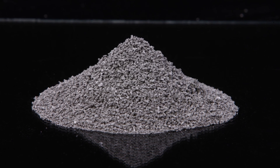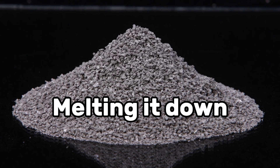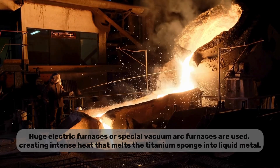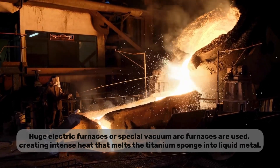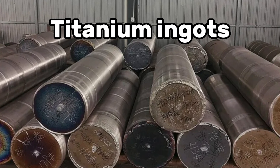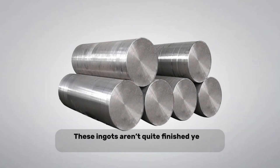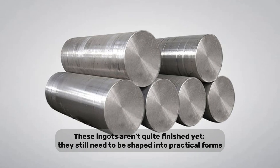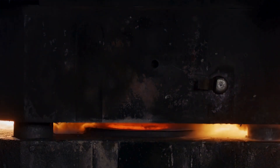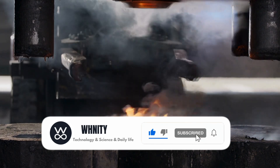Transforming the sponge into the strong, shiny titanium we recognize involves yet another step — melting it down. Huge electric furnaces or special vacuum arc furnaces are used, creating intense heat that melts the titanium sponge into liquid metal. This not only removes remaining impurities, but also turns the titanium into uniform ingots, solid blocks ready for shaping. These ingots still need to be shaped into practical forms. They undergo repeated cycles of heating, rolling, hammering, and forging until they become sheets, rods, or plates, each crafted to exact specifications.